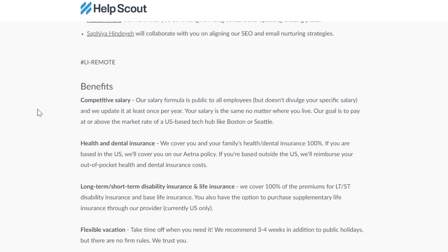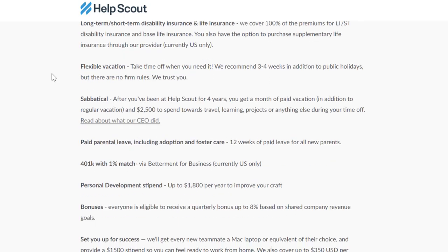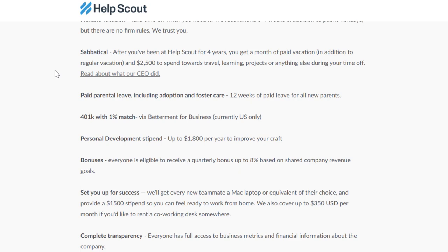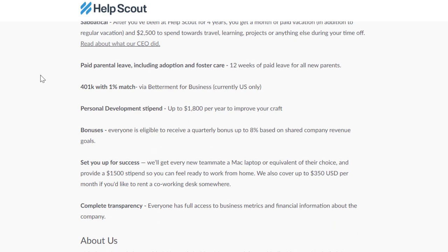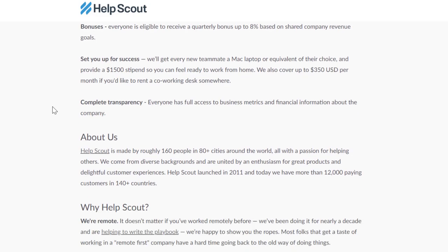HelpScout has a lot of really good benefits — one of the reasons I like to mention them when they're hiring. They offer competitive salary, health and dental insurance, long-term and short-term disability insurance, life insurance, flexible vacation, and a sabbatical after four years with a $2,500 budget. They also have paid parental leave including adoption and foster care, a 401k with one percent match via Betterment for Business, and a personal development stipend of $1,800 a year.